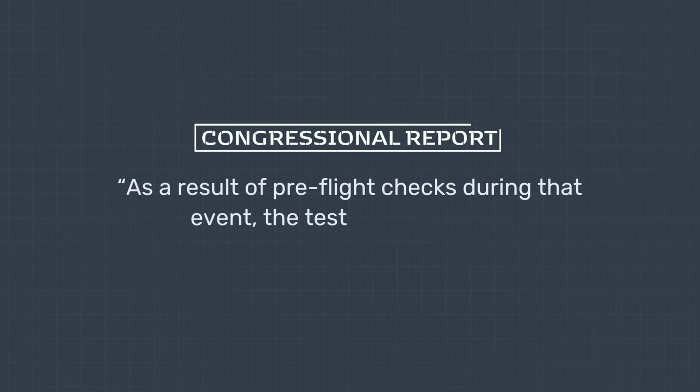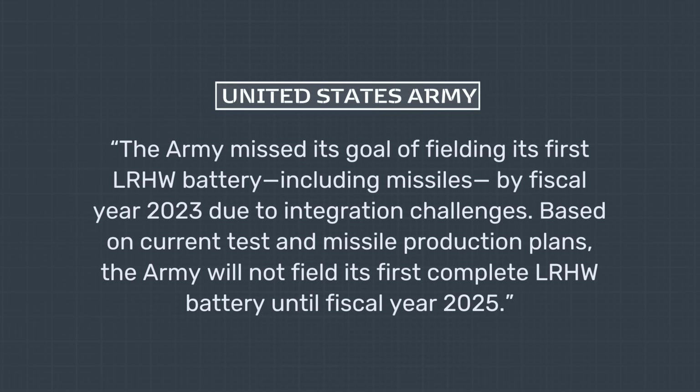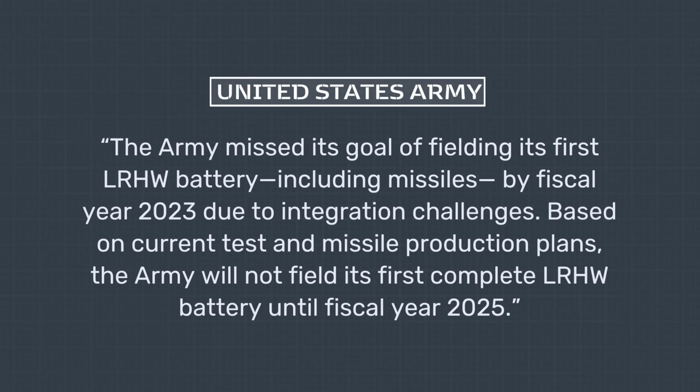The Army alone took charge of the follow-up trial, dubbed Joint Flight Campaign 2, when a missile would be fired from Cape Canaveral, Florida, on March 5, 2023. But as noted by a congressional report, as a result of pre-flight checks, the test did not occur. On September 6, 2023, the test was replicated, but once again, as a result of pre-flight checks during that event, the test did not occur. Eight days later, the Army released a statement acknowledging that they would not meet the goal of deploying the LRHW by the end of the year. In June 2024, the U.S. Congress received an update from the Government Accountability Office, or GAO, according to which the Army missed its goal of fielding the first LRHW battery by fiscal year 2023 due to integration challenges, and would not field its first complete battery until fiscal year 2025.